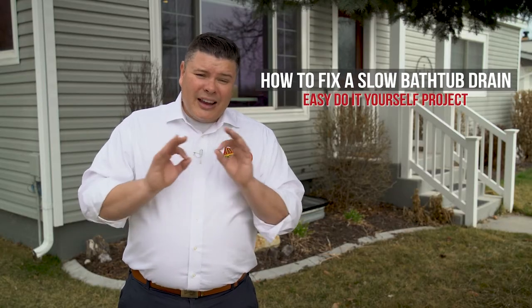What's up everybody? I'm Mike Wilson with Any Hour Services, and if you've got a bathroom drain that's been draining slower and slower, just getting worse and worse over time, in this video I'm going to show you a common cause and how to fix it.